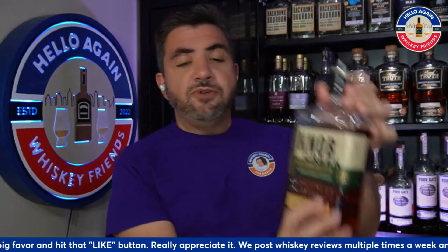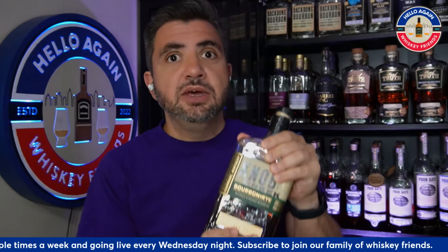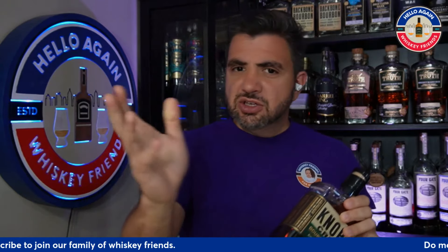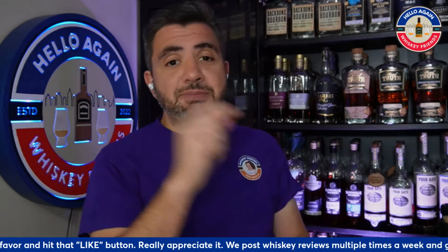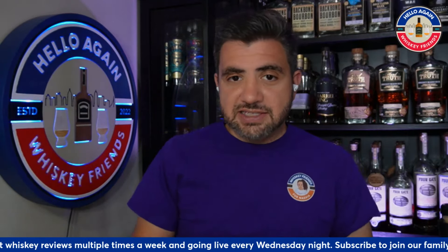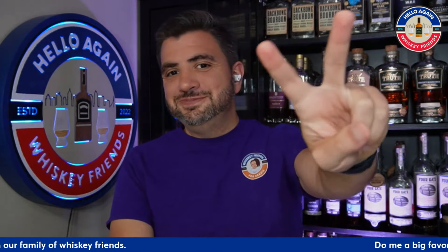That wraps up the review of the Knob Creek Bourbon Rye blend. I really do recommend this pour — it sticks out as one of the better wider-release bottles of 2024. I'm also going to do a video on the best new widely-available releases of the year, so keep an eye out for that. If you've had this, let me know what you think in the comments — whether you agree with the tasting notes or the overall score. And let me know what you'd like reviewed next. Thanks for joining today, whiskey friends — we'll catch you on the next one!